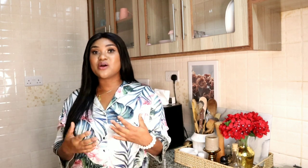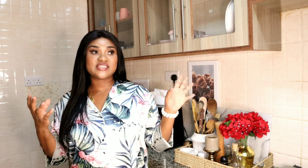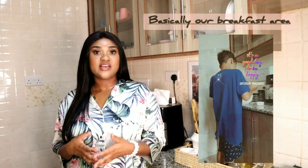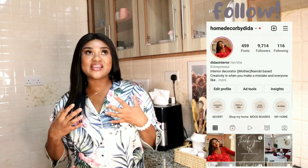I wanted to show you guys how I arrange it. This is my favorite corner of the kitchen. In the morning, the first thing I do is come here, get my favorite mug, and make my coffee. This is literally my breakfast area where we prepare our breakfast — I love to have toast every morning. The last time I did a video like this was in 2020, so I wanted to do one this year. Let's get started!